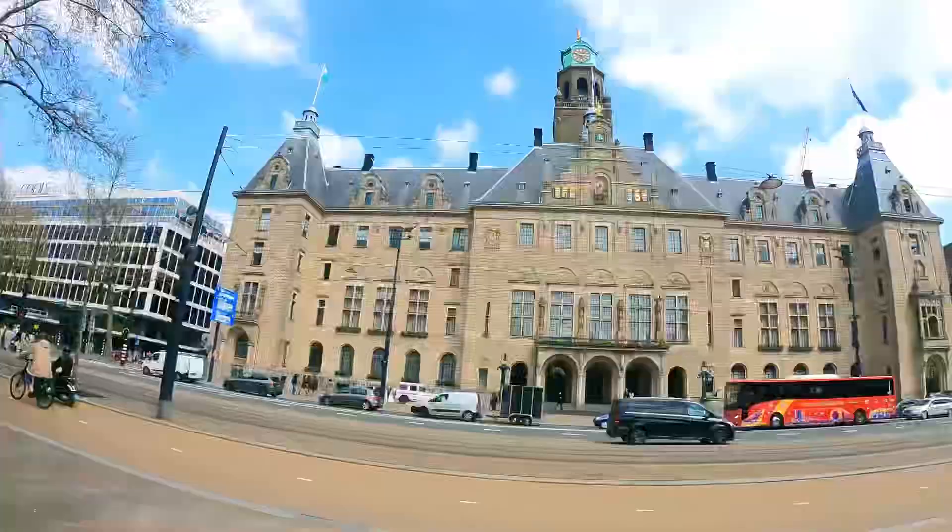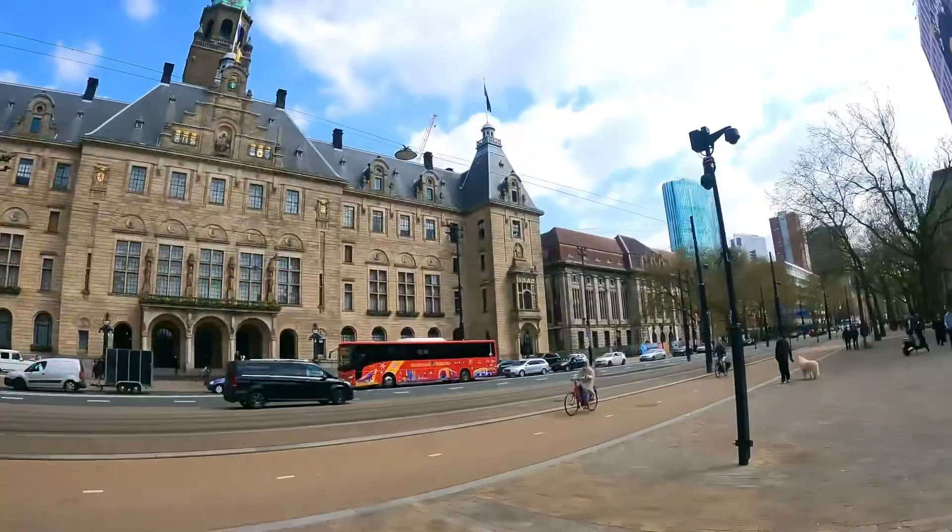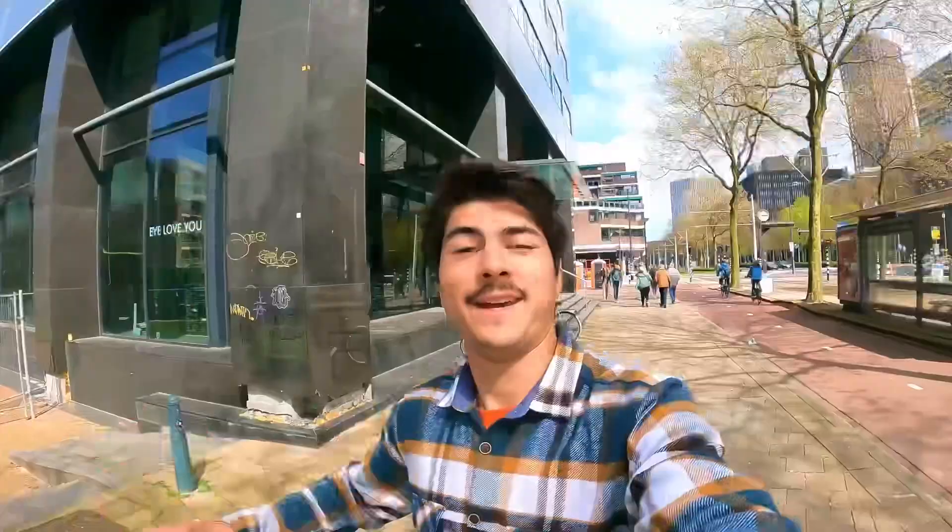Right here we have the beautiful City Hall of Rotterdam. One important fact about Rotterdam: it was completely bombed by the Germans during the Second World War, and of course they rebuilt everything since then. This is why Rotterdam is quite a modern city — it has history, but it doesn't have a historical center, for example.